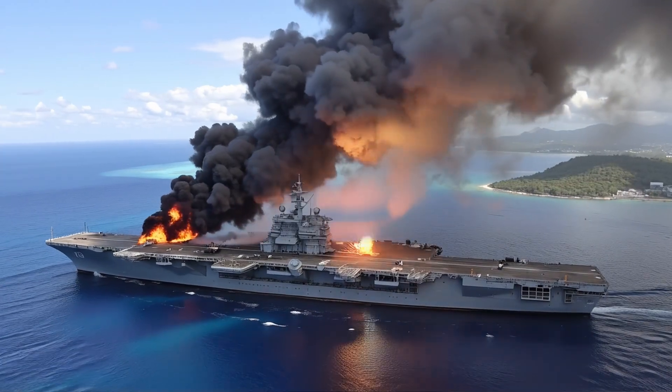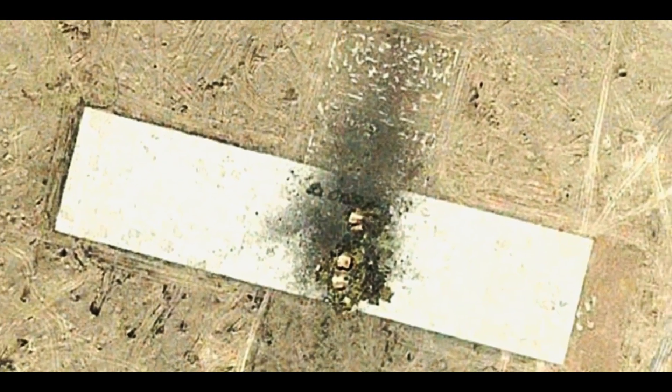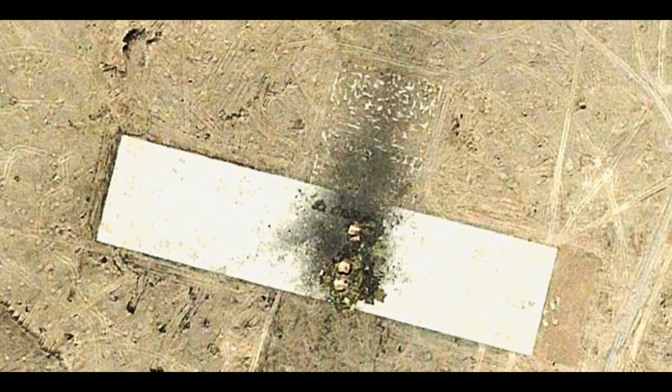This is what China's DF-21 is designed to achieve: a direct kinetic strike on an American carrier, catastrophic damage at hypersonic speeds. This is the capability they claim. But claiming it and proving it are two very different things.